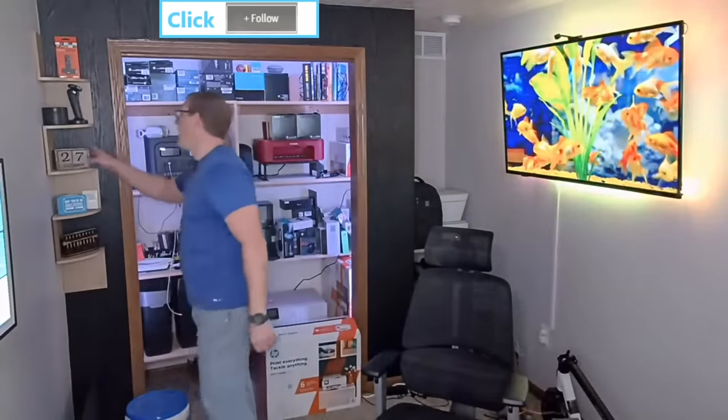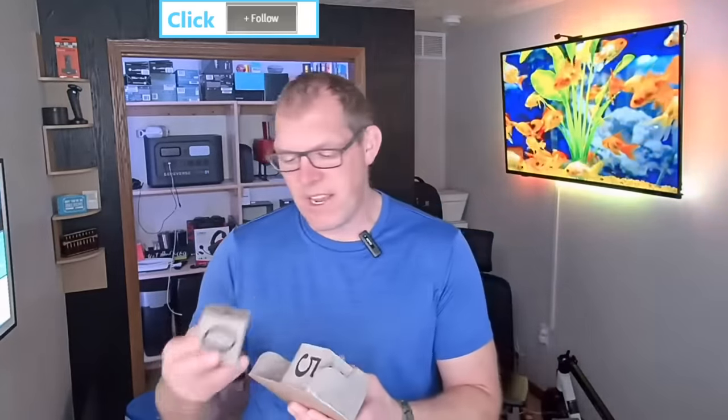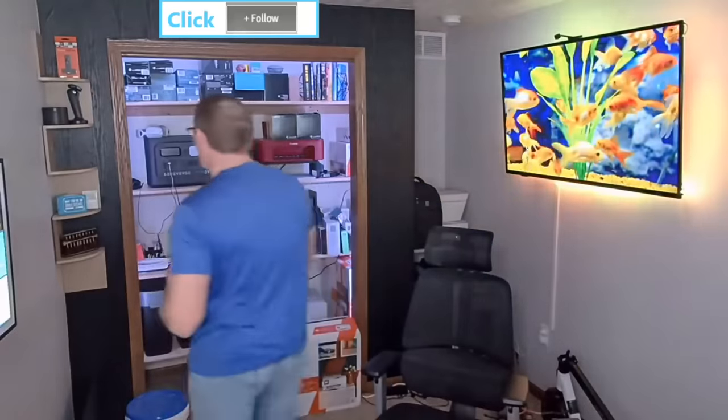Good morning everyone, welcome to Ryan's Remote Work Hangout for December 28th, 2022. I'm Ryan, and I talk a lot about remote work gear — things like desks, chairs, monitors, keyboards, printers, paper shredders, and a lot of things that are important to remote workers.